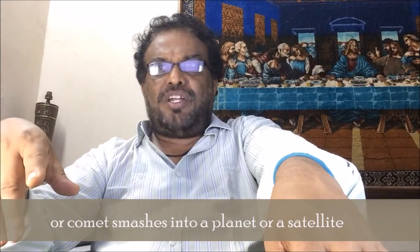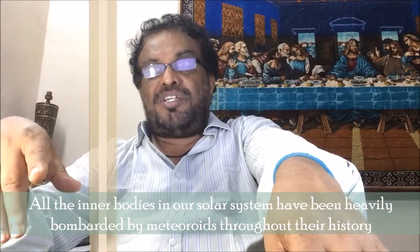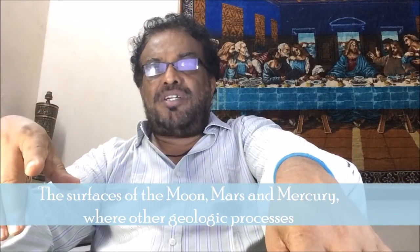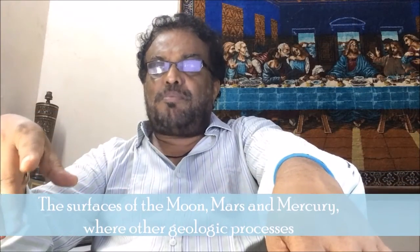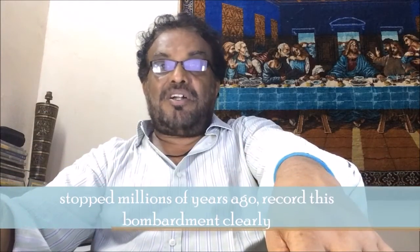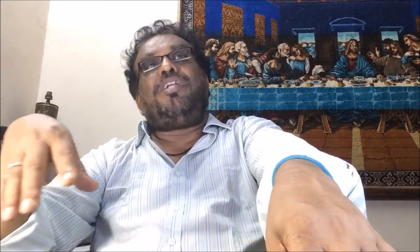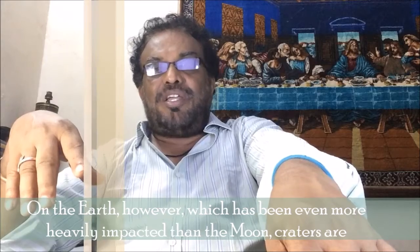All the inner bodies in our solar system have been heavily bombarded by meteoroids throughout their history. The surfaces of the Moon, Mars, and Mercury — where other geological processes stopped millions of years ago — record the bombardment clearly. The Earth has actually been even more heavily impacted than the Moon.